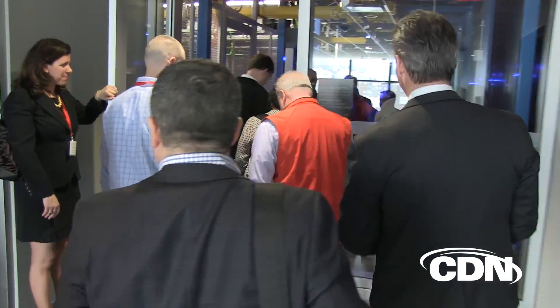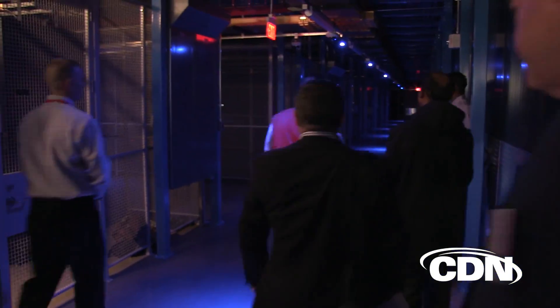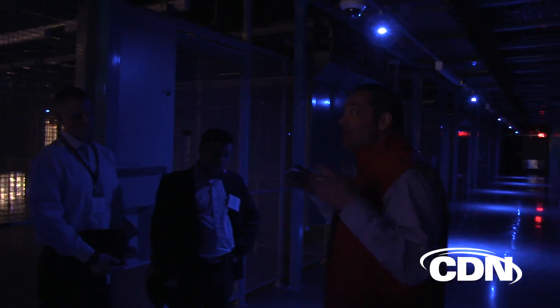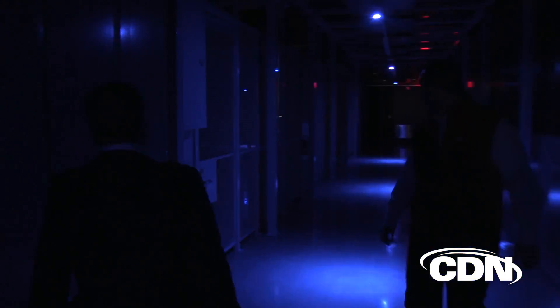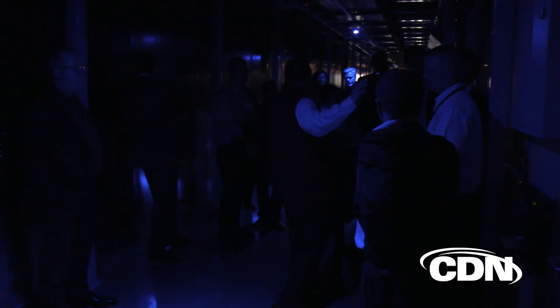My first impression of the 242,000 square feet facility is that it's massive. Equinix is calling the data center TR2, and they put it near the Toronto downtown core because it can serve several customers in the financial, government, and energy sectors among others. It's also situated near Toronto's Telecom Hotel on 151 Front Street.